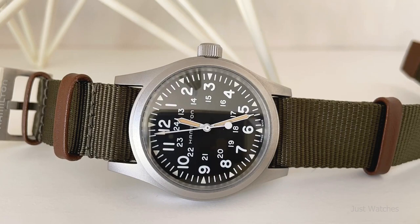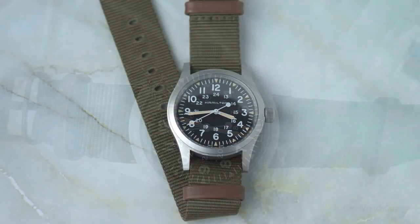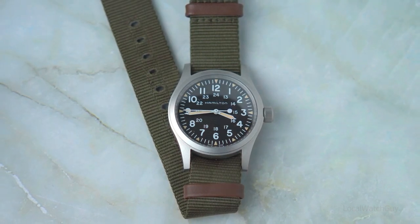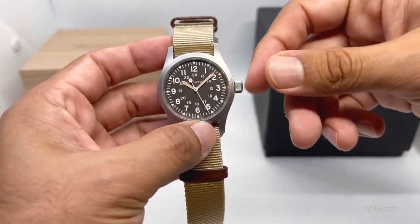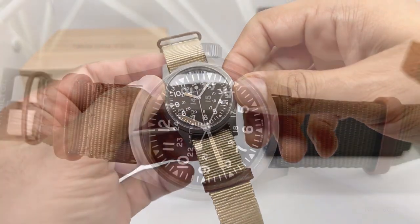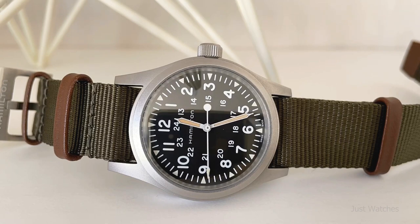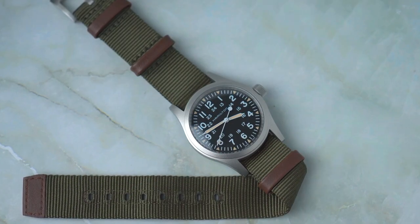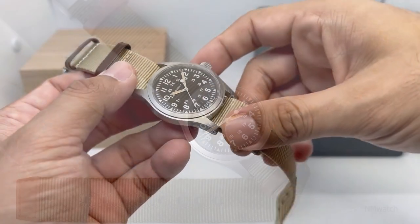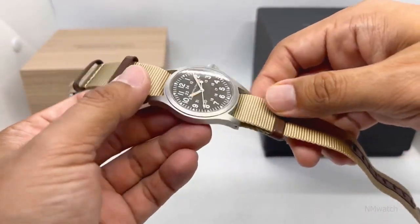Taking the number one spot: the Hamilton Khaki Field Mechanical. Another long-time military supplier, Hamilton has made field timepieces for the U.S. Army for decades. Perhaps the cleanest field watch on the market, Hamilton's Khaki Field Mechanical has a design language that conjures up the iconic picture of the GI assaulting a beach somewhere, and is offered in a variety of colors and case materials.